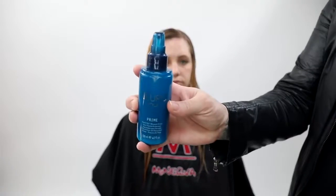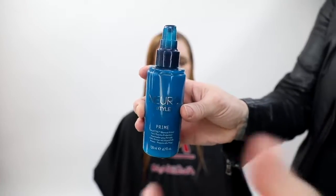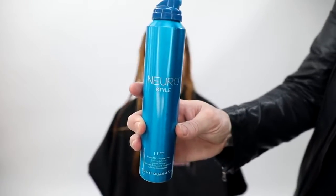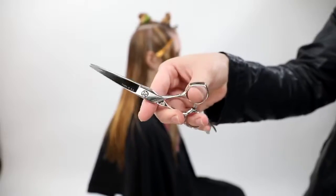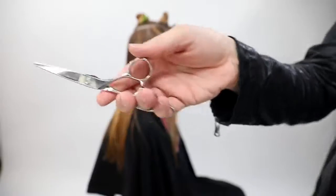We're going to start by prepping Danielle's hair with a couple of products. The first is Paul Mitchell Neuro Prime — it's a heat controller and heat protectant. Then I put in the Neuro Style Lift, which is a really nice foam, throughout the hair, with a lot going into the root area. The reason I put product in before cutting is that as I comb, it fully saturates the hair, so when I blow dry it, all the hair has product.